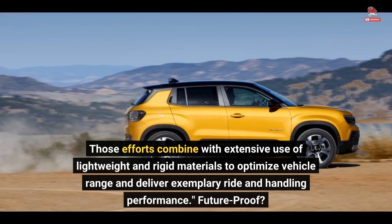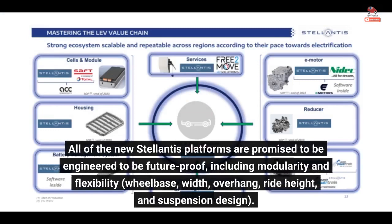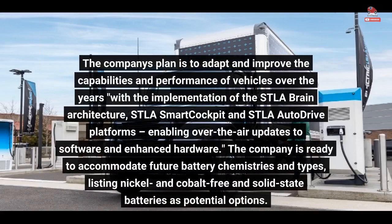All of the new Stellantis platforms are promised to be engineered to be future-proof, including modularity and flexibility in wheelbase, width, overhang, ride height, and suspension design. The company's plan is to adapt and improve the capabilities and performance of vehicles over the years, with the implementation of the STLA Brain Architecture, STLA Smart Cockpit, and STLA Auto Drive platforms, enabling over-the-air updates to software and enhanced hardware.